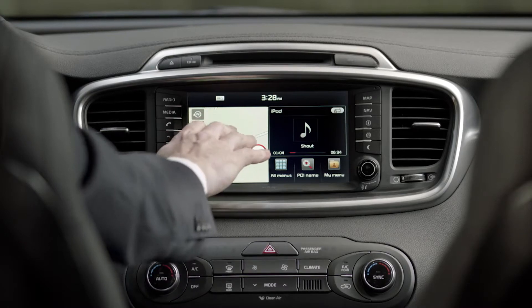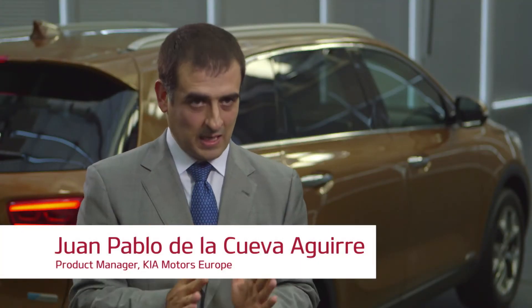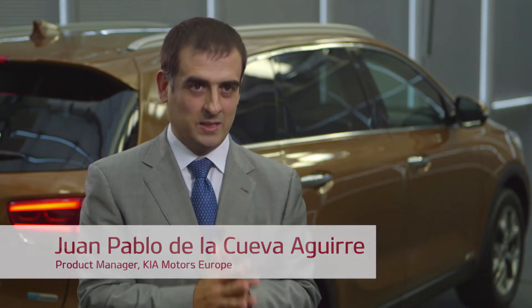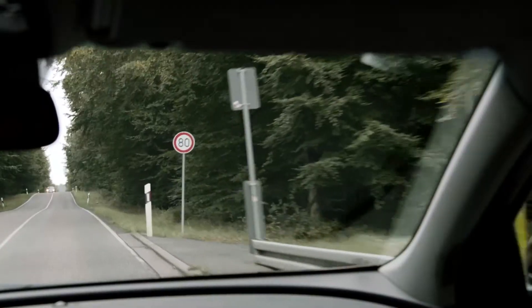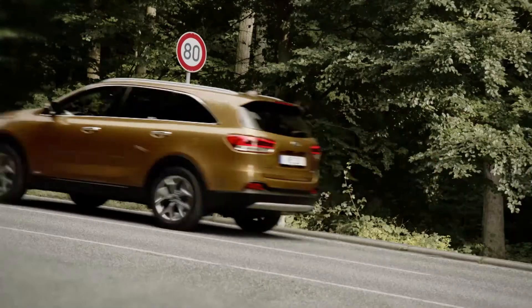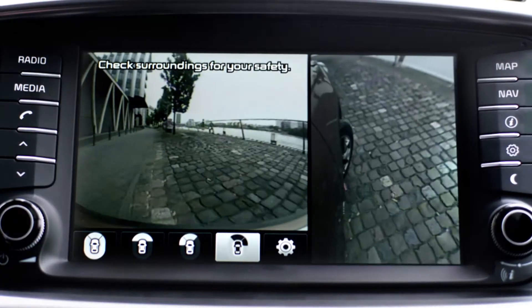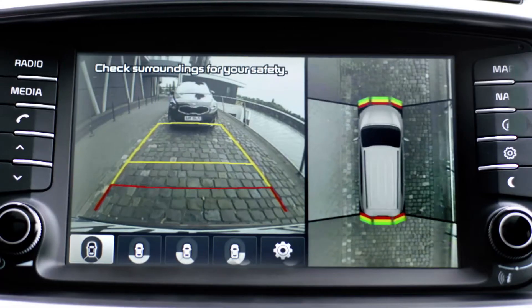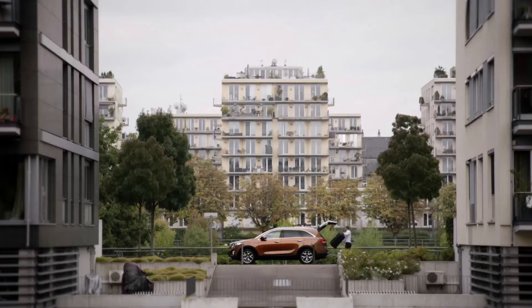The new Sorento comes with five new advanced technologies that are a first time in a Kia car in Europe: smart cruise control, speed limit information system, blind spot detection, 360 around view monitor, and smart power tailgate. These five new technologies bring the Sorento into an upper level.